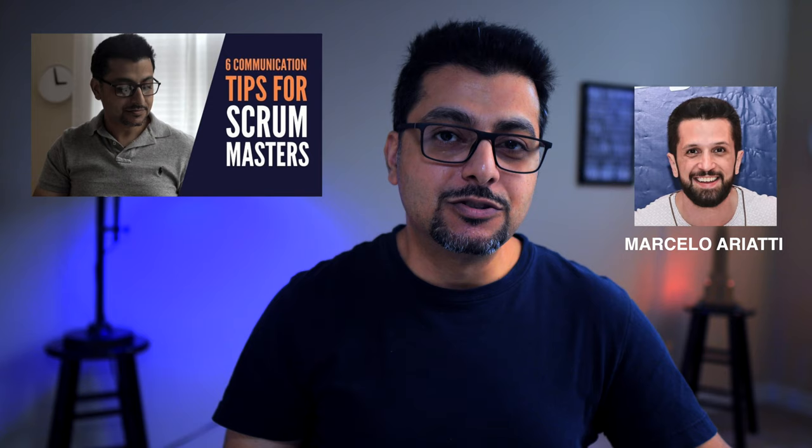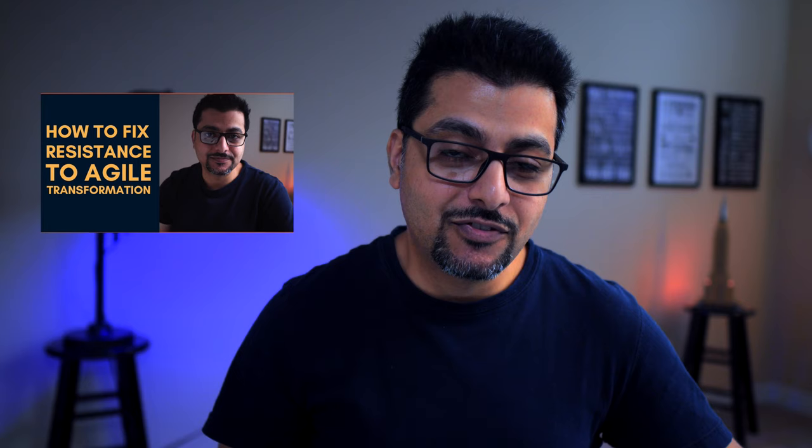So there you have it. Before you go, a quick shoutout to Marcelo for translating the subtitles of the six communication tips for Scrum Masters video into Brazilian Portuguese. On behalf of the Brazilian agile community, I would like to say thank you, Marcelo — that means a lot. Link to Marcelo's LinkedIn profile is in the description. Thanks for watching. If you liked this video, check out the video about the psychology behind the resistance we face during agile transformation and one way to fix it. Thank you so much for watching and I will see you in the next video. Bye-bye.